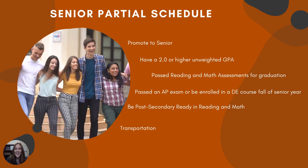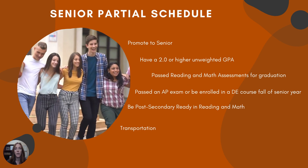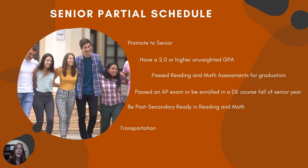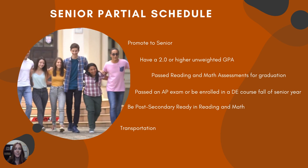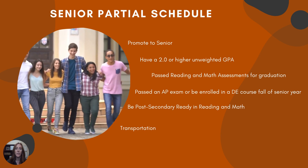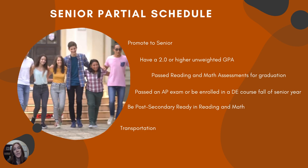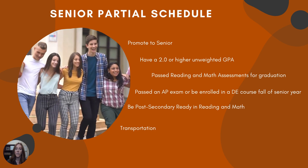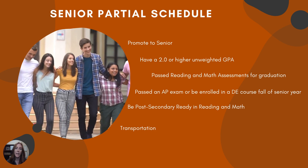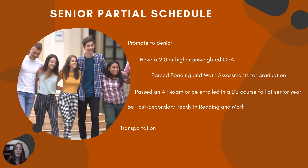Senior partial schedule — I know that seems far away, but it gives you something to aspire to. In order to have a partial schedule your senior year — where you only attend school for the classes you still need for graduation, giving you a shortened day — you need to promote to senior, have a 2.0 or higher unweighted GPA, pass the reading and math assessments for graduation, have passed an AP exam or be enrolled in a dual enrollment course by the fall of your senior year, and be post-secondary ready in reading and math using those same cutoff scores.